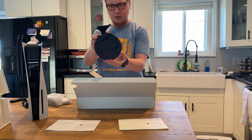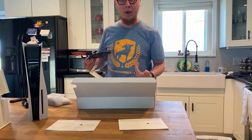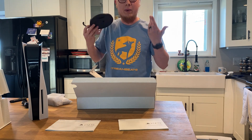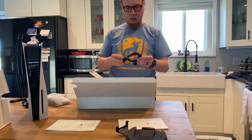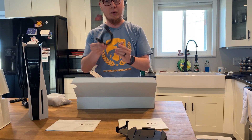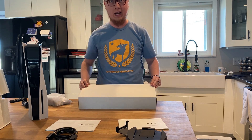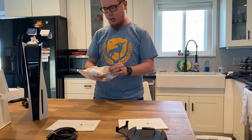Then you have the stand for the console itself. You can lay it down on its side - which I'm honestly probably gonna do - or you get that pop collar look when it's standing up. And of course you have the HDMI cable to plug it into your TV. Wow, this thing's got some heft to it.